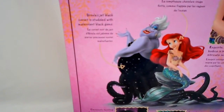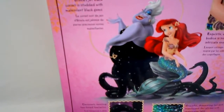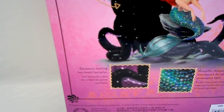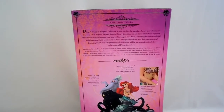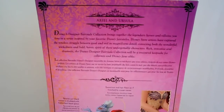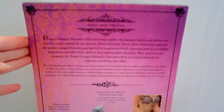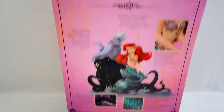For Ursula it says: 'Jet black corset is studded with malevolent black gems' and 'ominously twisting two-toned tentacles.' And for the symbols of this story, it's got seashells on all four corners — that's just for the background here.